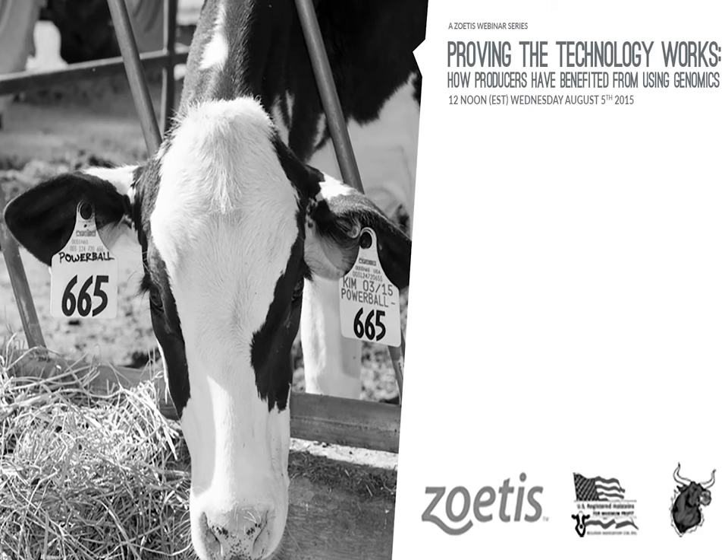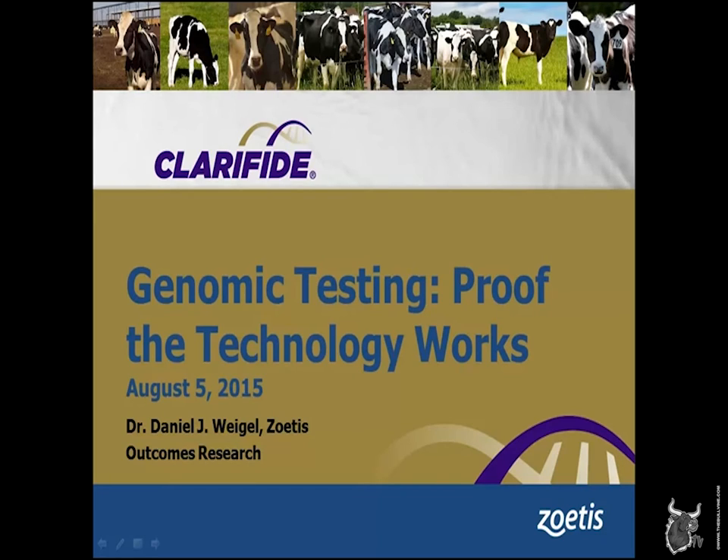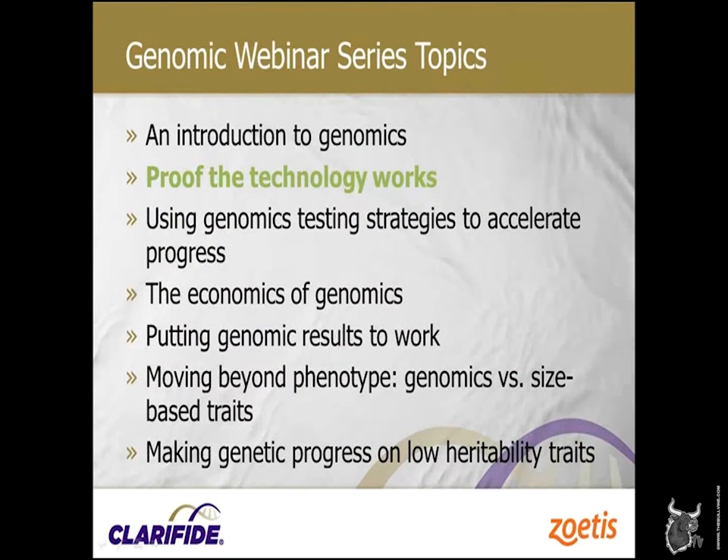I'll pass things over to Dr. Weigel to get started. Well, Andrew, thanks so much for taking the time to get this set up and hosting this seminar. Today's talk is proof that technology works — it's the second in a series. The introduction to genomics was a couple weeks ago, and that seminar was taped and is available on the Bovine for you to view. Today's talk will hopefully also be placed there for later viewing, and we've got six more talks to go through.